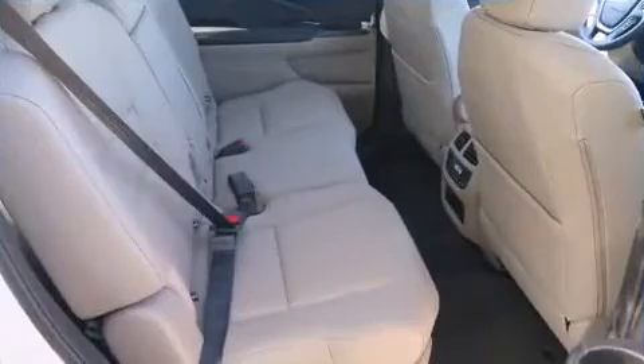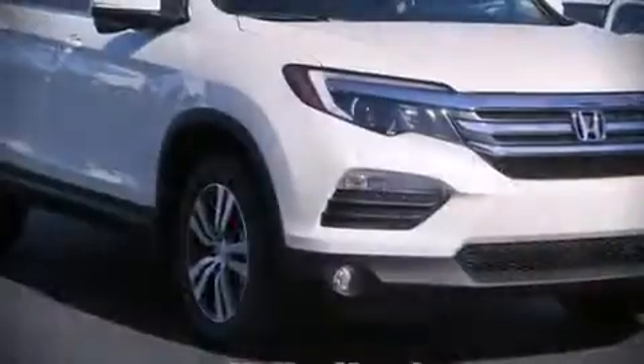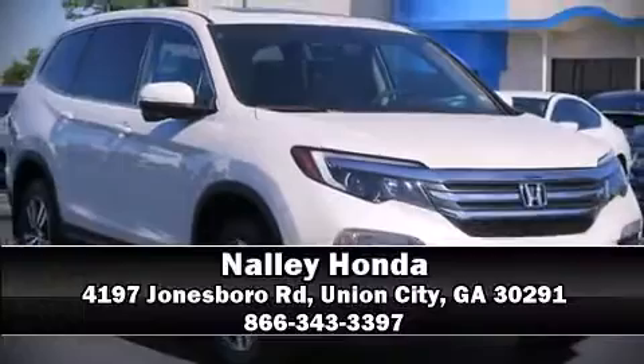you and your passengers will experience top-tier protection. Please don't hesitate to give us a call.